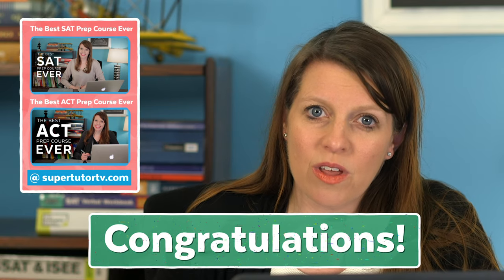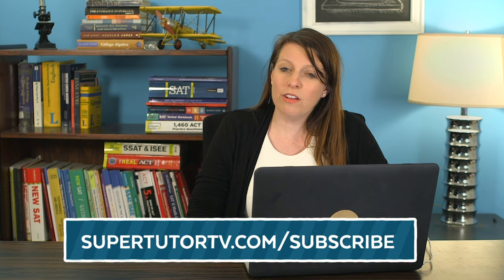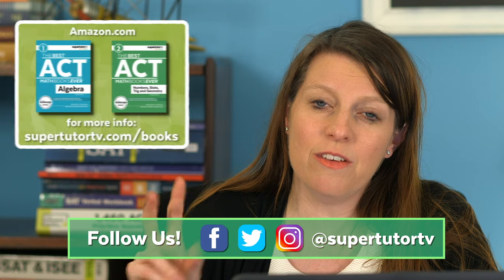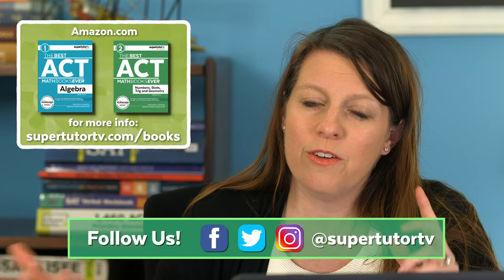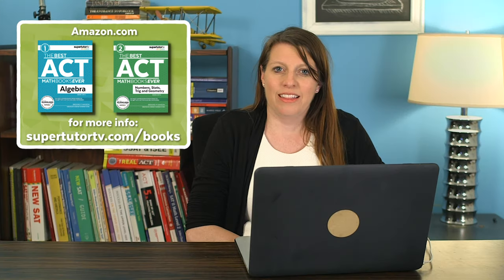I just had a student email me saying he improved on his ACT nine points using our program, so we're really proud of him. You can also get the score of your dreams, so go check it out — totally free. Subscribe at supertutortv.com/subscribe. You can also check us out on Facebook, Instagram, and Twitter. I also have two books on the ACT math section if you want something more budget-friendly — they're on amazon.com, the best ACT math books ever.